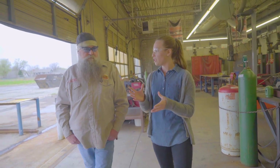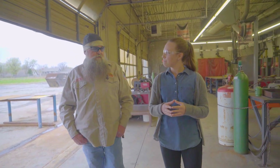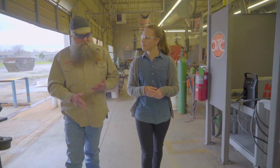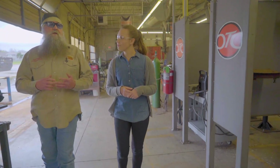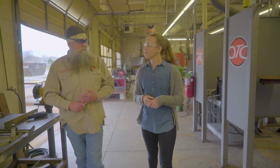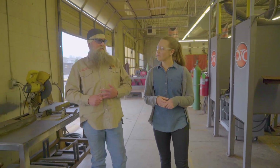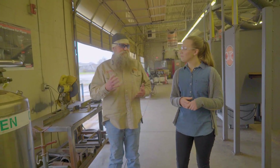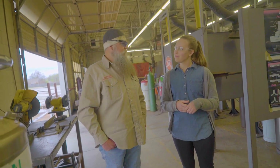At OTC we set all of our students up with a computer and also a kit. The kit comes with everything they need to start off and cover all the welding processes — like their stinger and their chick torch and things of that nature. They also have all of their basic hand tools, safety equipment, PPE, and an auto-darkening welding hood. Everything they would need to start welding and take with them later when they enter the field.